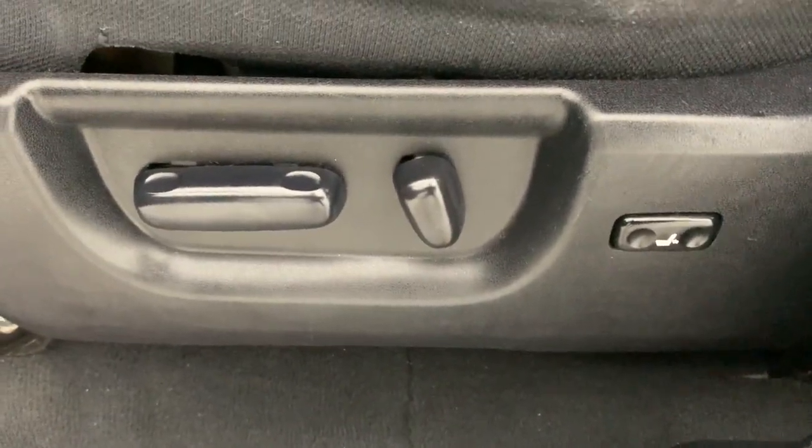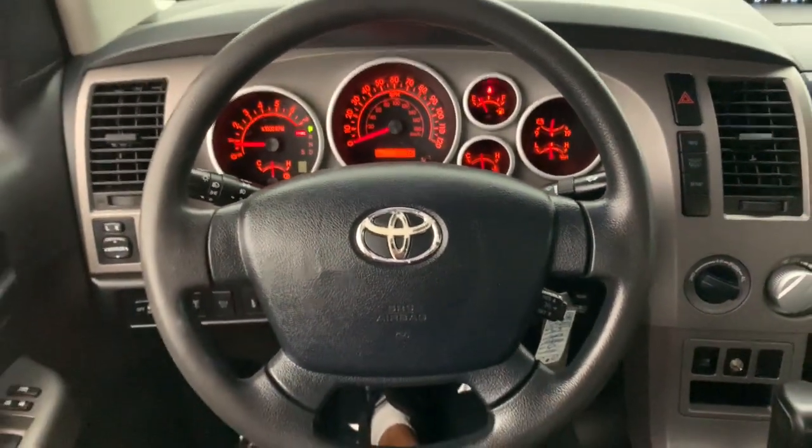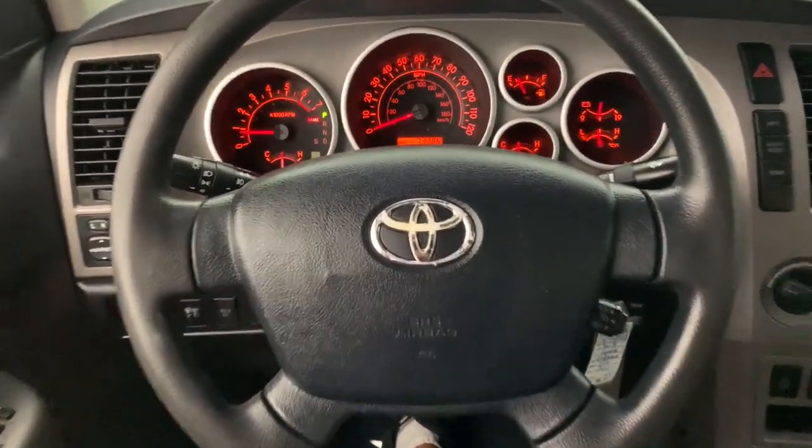Keyless entry, heated mirrors, fog lamps, steering wheel audio controls, alarm, electronic stability control, dual-zone AC, intermittent wipers, traction control, tire pressure monitoring system.